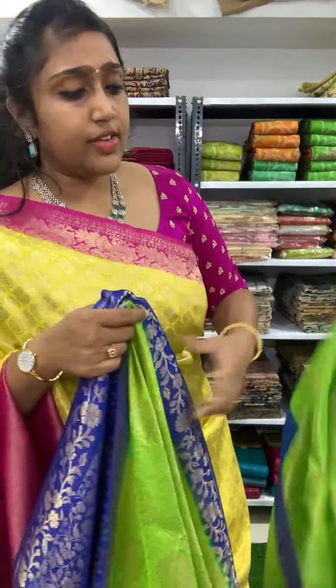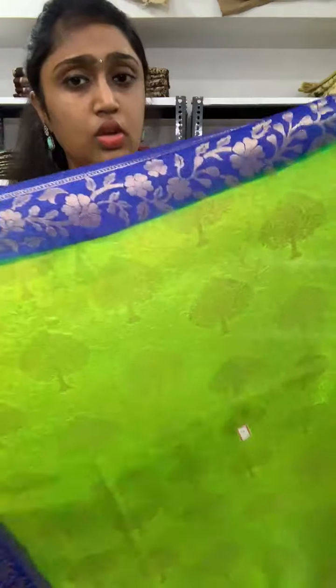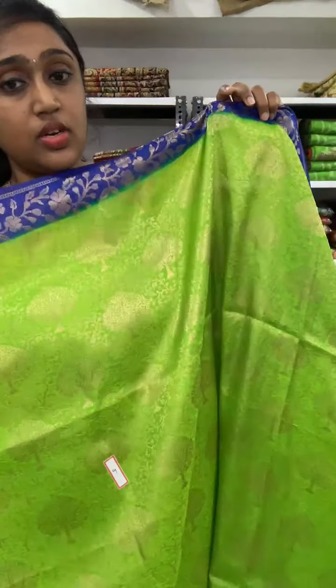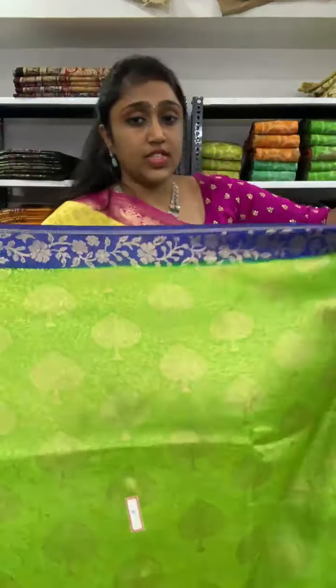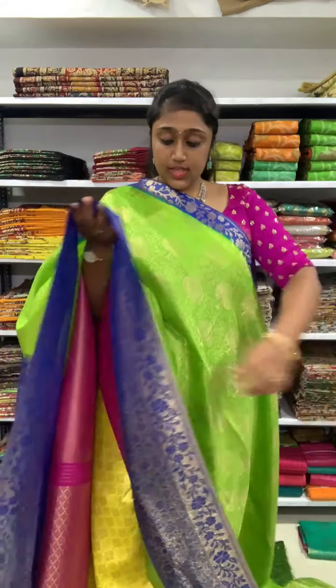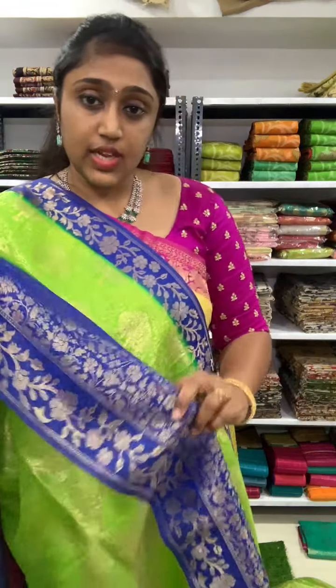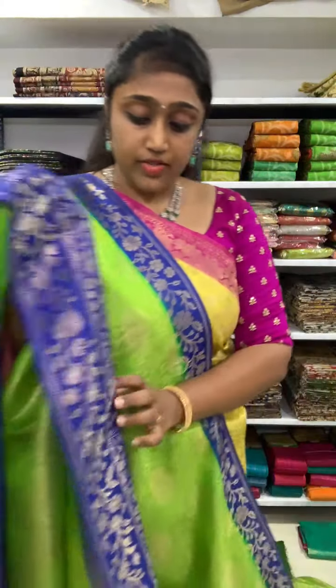We have now completed the leaf design silver zari sarees. We are moving to new design sarees. The next catalogue is leaf green with the violet blue color combination — this is in the gold zari, whereas before all were in silver zari. The border of the saree is also good with flowers.